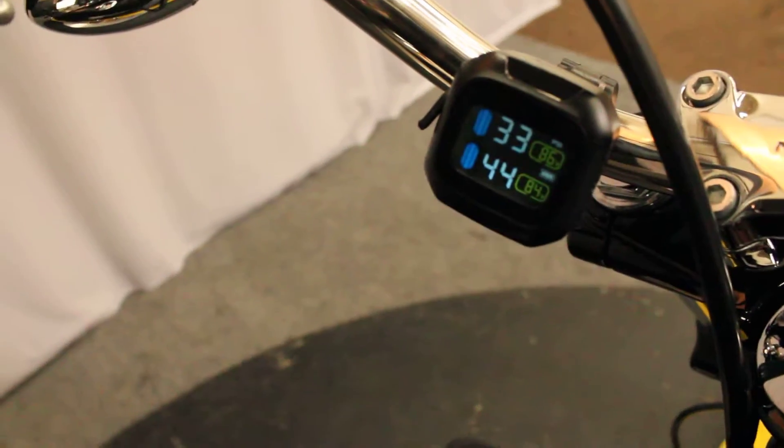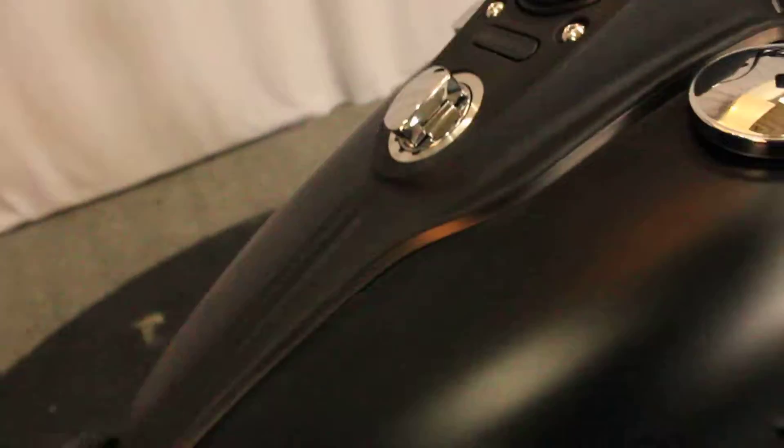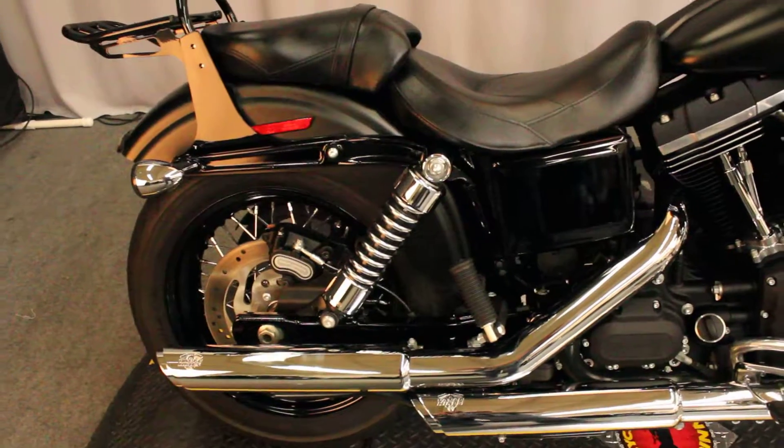It's real hot in here. Front tire could use a couple more pounds, rear tire could lose a couple pounds. You don't know it unless you know it.